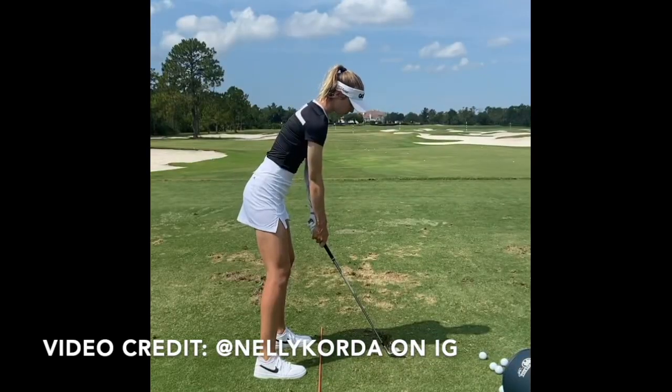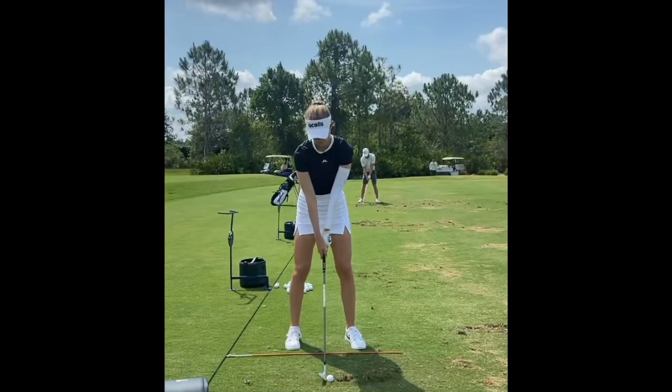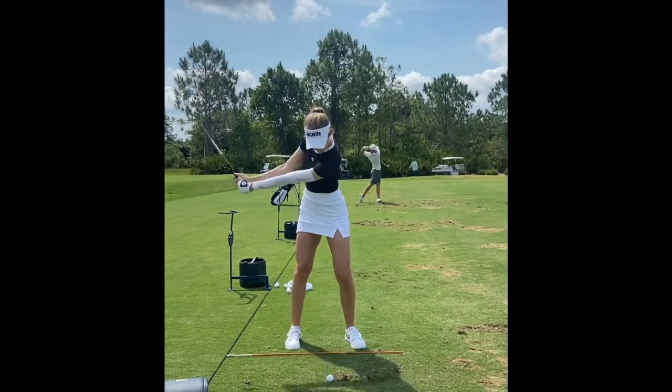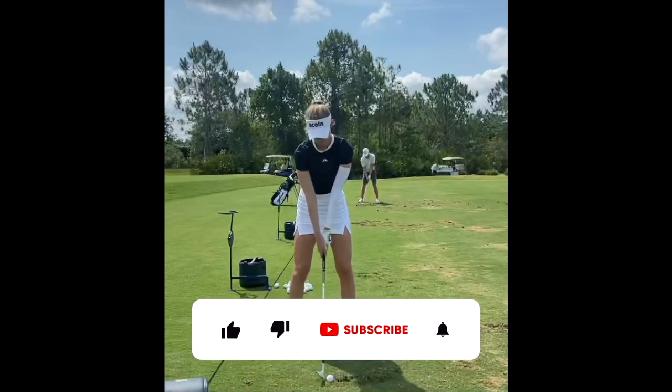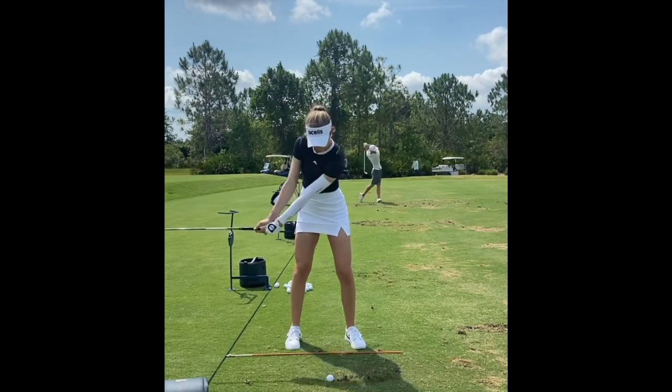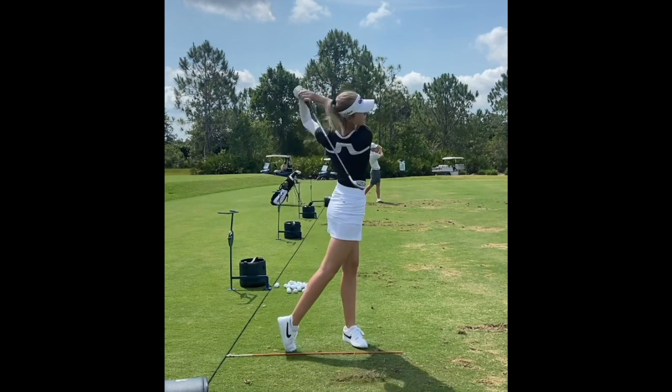Another thing that I think is underrated about Nelly Korda's swing — and we can see this from a caddy view video — is she's very solid rotationally. I wouldn't say she has a huge shoulder turn or hip turn like someone like Justin Thomas or Dustin Johnson would have, but she really is able to stay within herself. She doesn't hit the ball a mile, but with her consistency of striking, you don't need to.